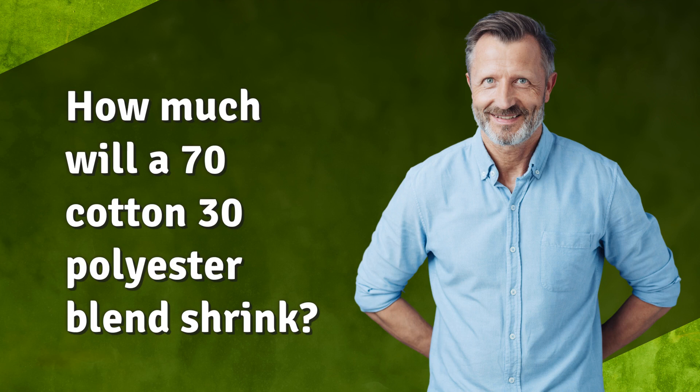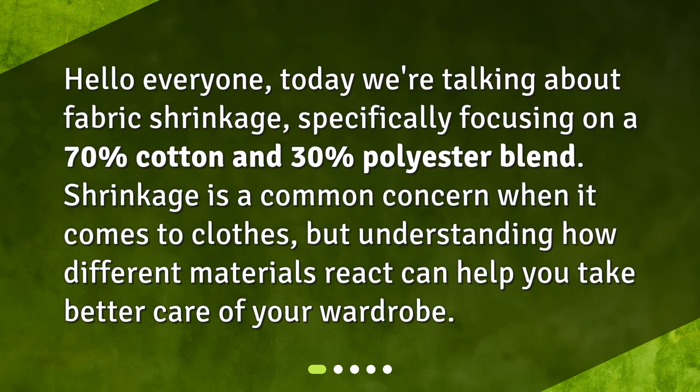How much will a 70% cotton, 30% polyester blend shrink? Hello everyone! Today we're talking about fabric shrinkage, specifically focusing on a 70% cotton and 30% polyester blend. Shrinkage is a common concern when it comes to clothes, but understanding how different materials react can help you take better care of your wardrobe.